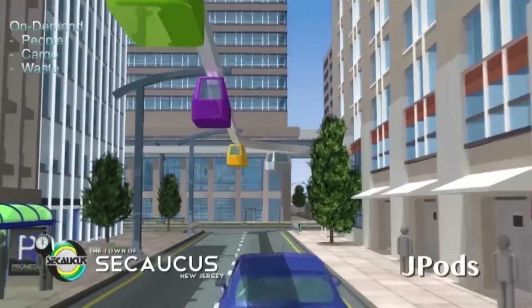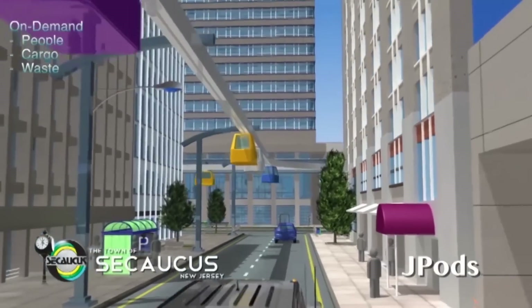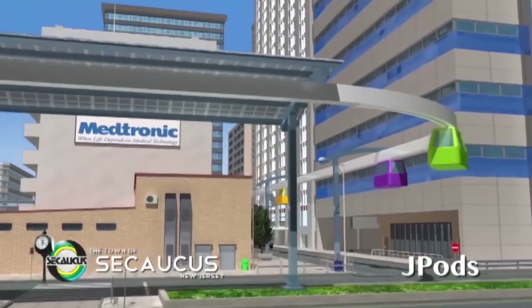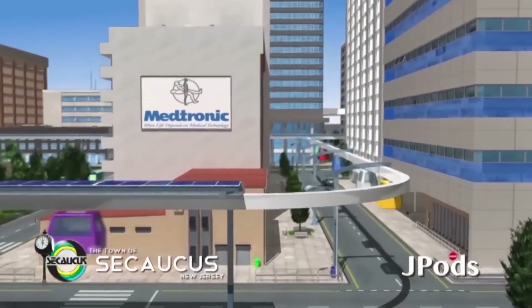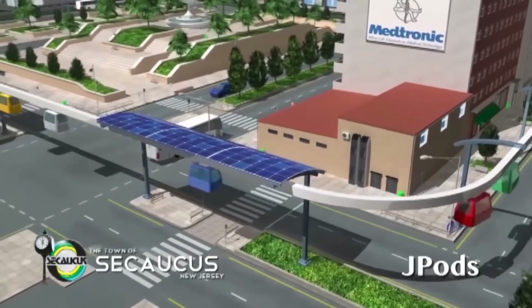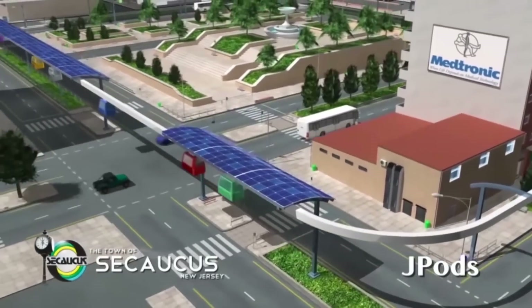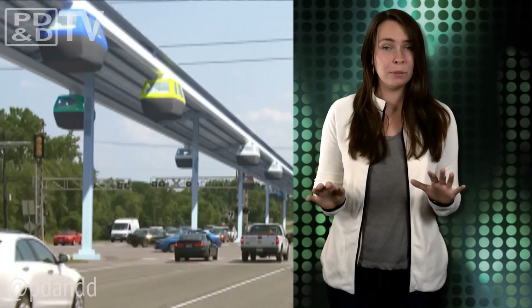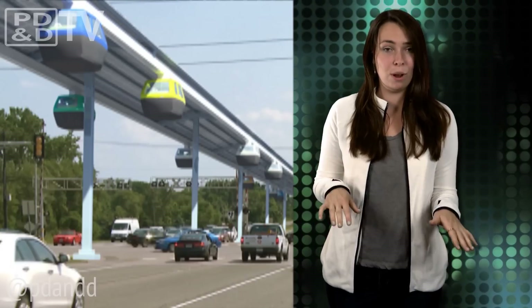Each pod car could hold about one to six people or a cargo pallet. Since the pods are solar powered, there would be no CO2 emissions. In fact, the pods only use about 10% of the energy per passenger mile required by current modes of urban transport, such as trains, buses, or cars. Each pod has a touch screen, so anyone may redirect to another destination while en route.